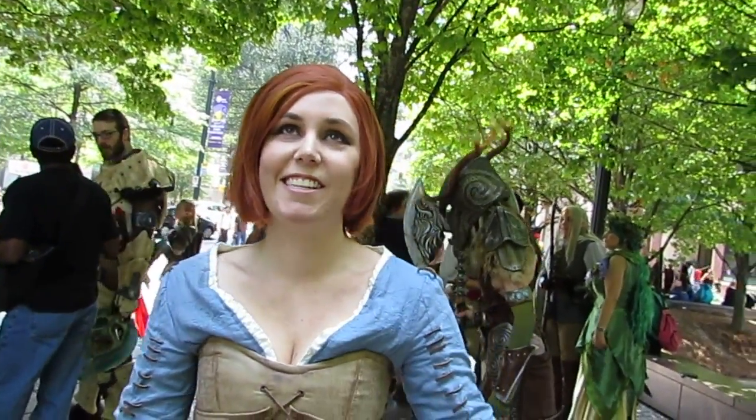Alright, can you tell us your name? Lydia, or Isolde from Skyrim. But my real name is Lydia, and there is a Lydia in Skyrim. I did her once, but now I'm Isolde.